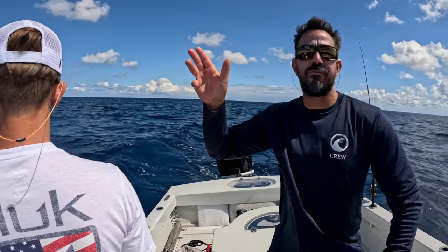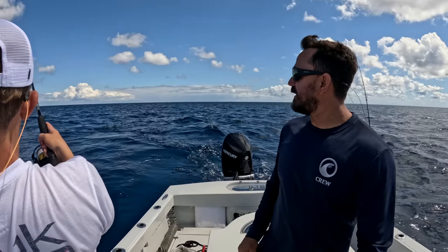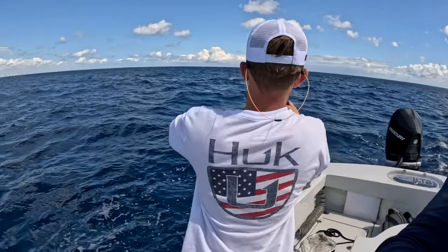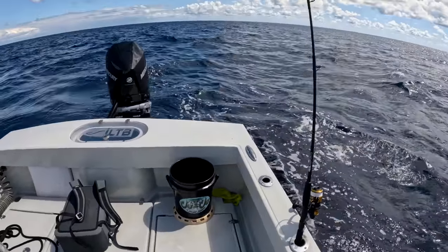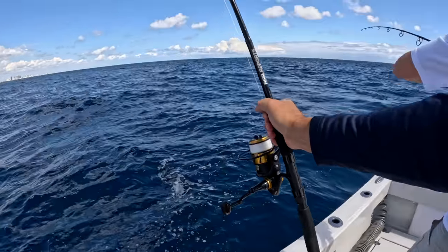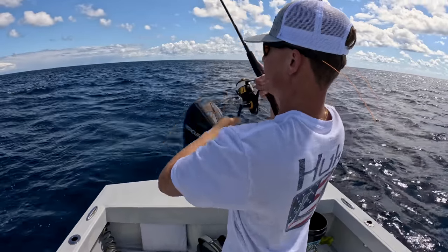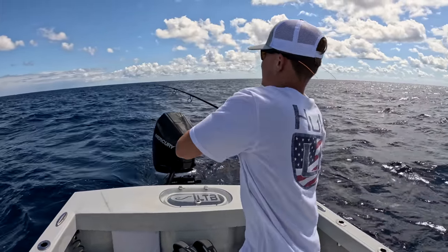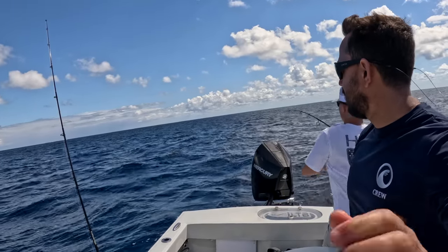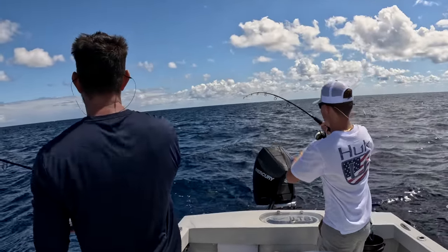Right now we're working one frigate bird, but in the distance there's like five working areas. Fish on! Nice fish, dude. Double! Big dolphin, dude. Find the birds, you find the fish — that's simple. Nice dolphin. Look at that drag. What a fish.